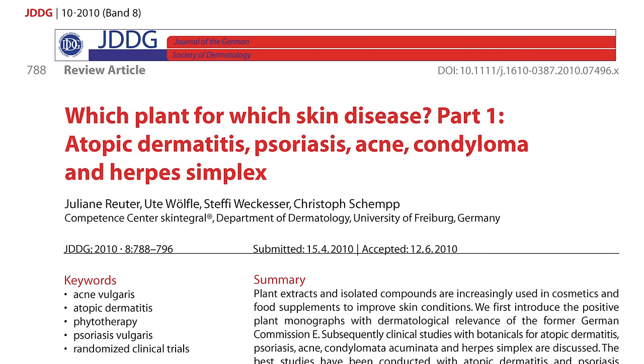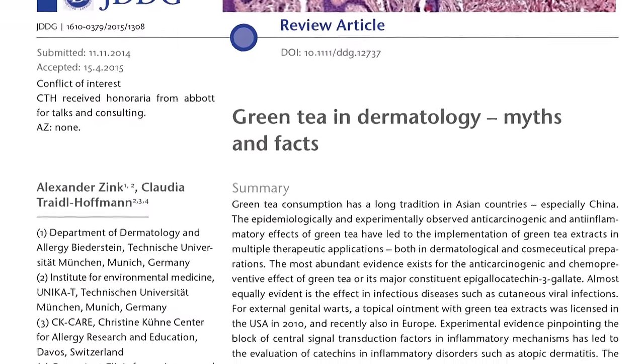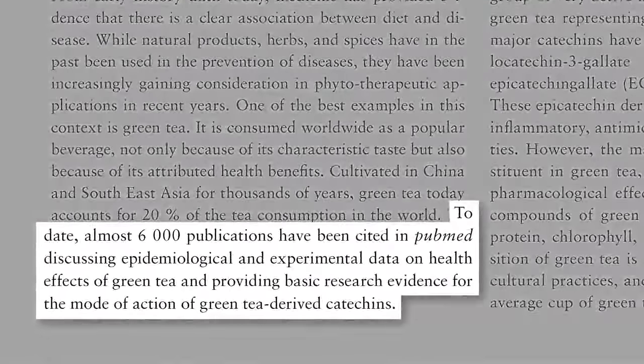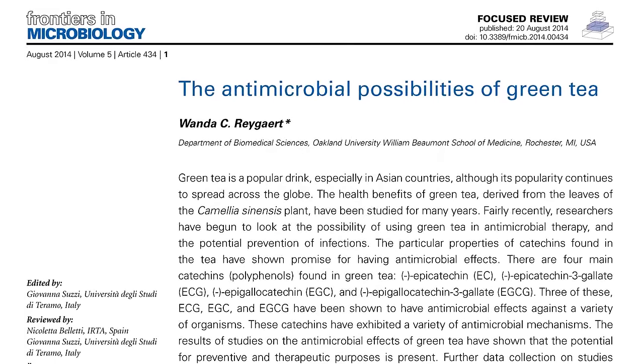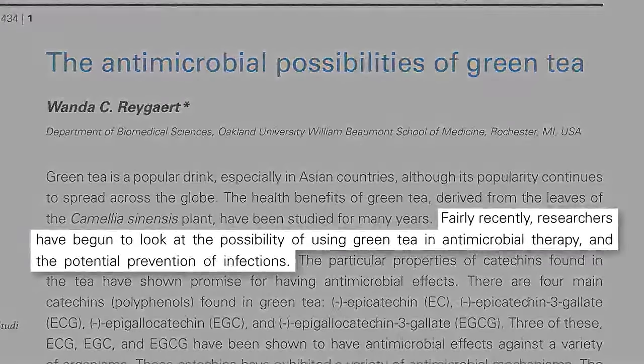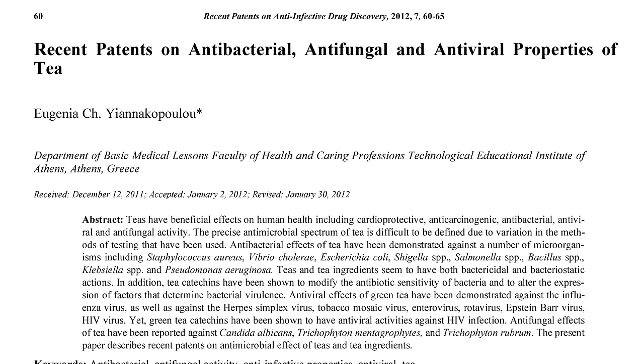Which plant should we give for which skin disease? There have been thousands of studies published to date about the health effects of green tea. But it wasn't until fairly recently that researchers began to look at the possibility of using green tea for the prevention and treatment of infections. Patents have been taken out on the antibacterial, antifungal, and antiviral properties of tea. Let's review some of the evidence.